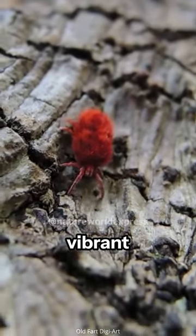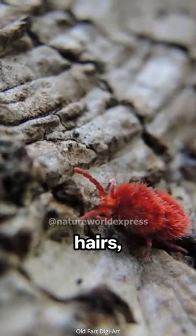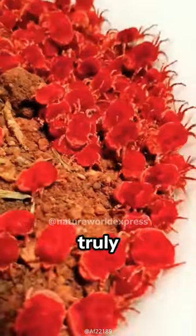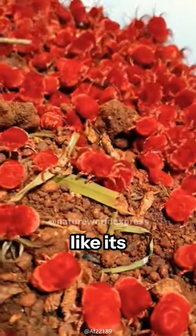The red velvet mite stands out with its vibrant red or orange body and soft, velvety layer of fine hairs, catching the eye and igniting curiosity. What's truly fascinating is its role as a predator, rather than a scavenger like its mite relatives.